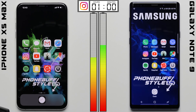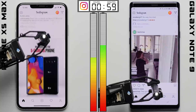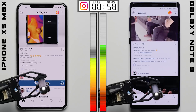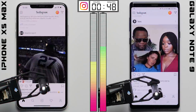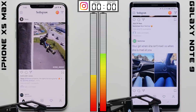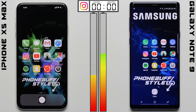Next up is Instagram, where we're not just sitting on one page but actually scrolling through the feed like you would in real life. This is important in a battery test, as touch input does affect battery life — every time you touch the screen, the phone has to process that touch. After one hour of scrolling, the iPhone took a major hit, falling a whopping 18%, compared to the Note 9's relatively moderate 9% drop.